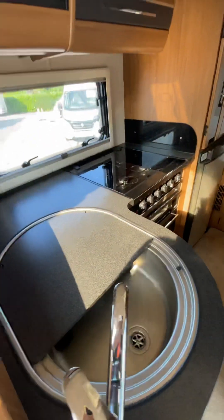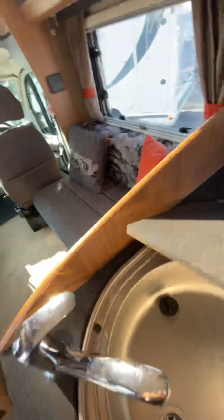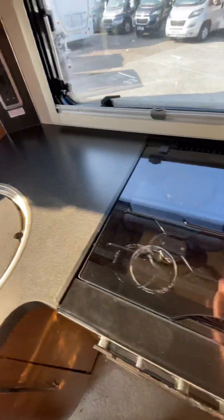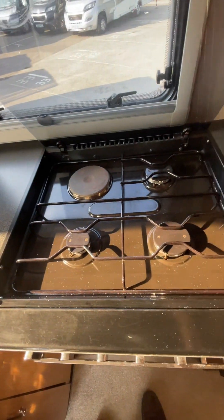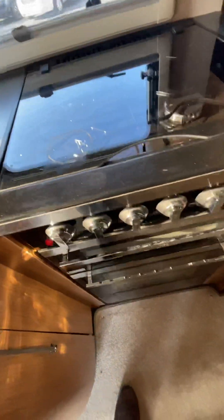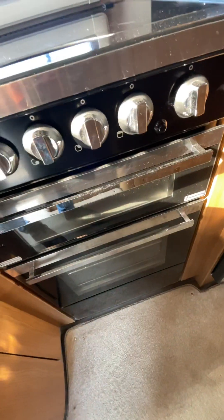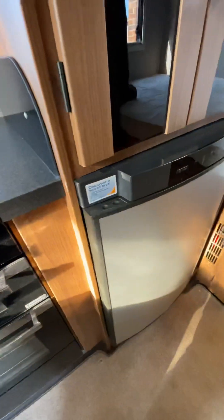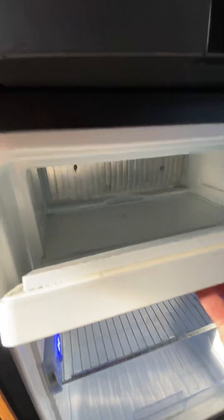We then move into the kitchen area. Nice stainless steel sink with hot and cold running water. We have a three burner gas hob and one electric ring, combined with a full oven and grill. Three way fridge freezer with a nice little freezer box. Above we find a good sized wardrobe with hanging rail.